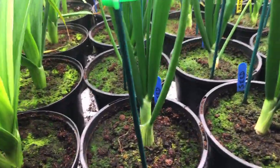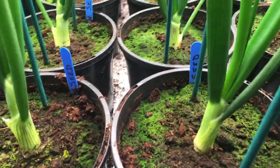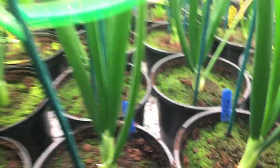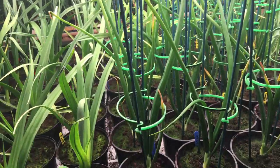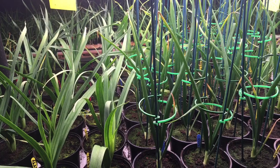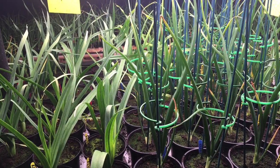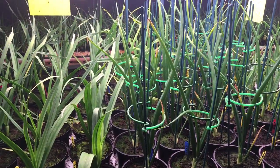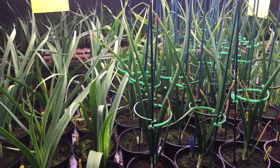Moving on to the onions. The first few onions we've got are seed — you can see there. The plants are growing quite well. At the moment they're getting 24 hours of light. They've been on that for about three weeks. Maybe another week or so and I'll switch them down to 12 hours.